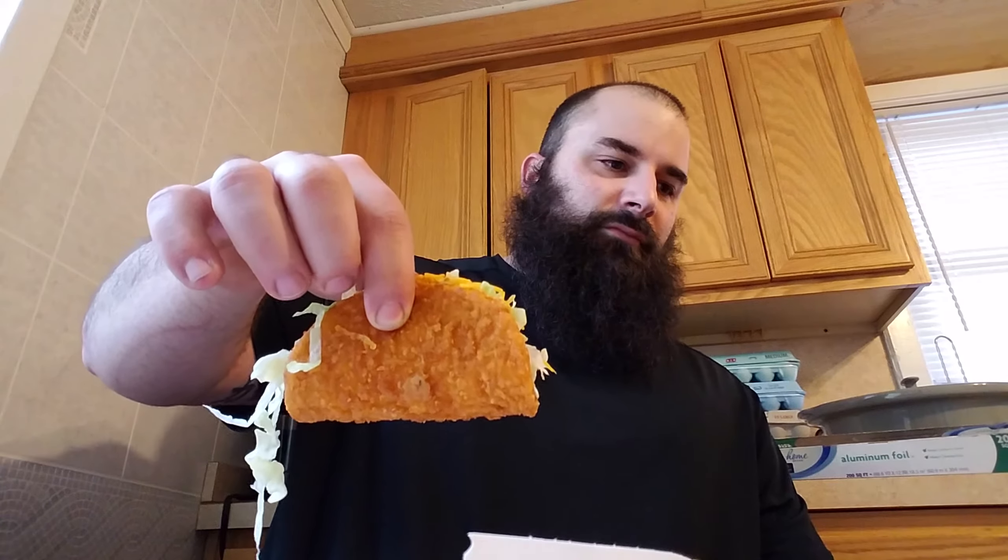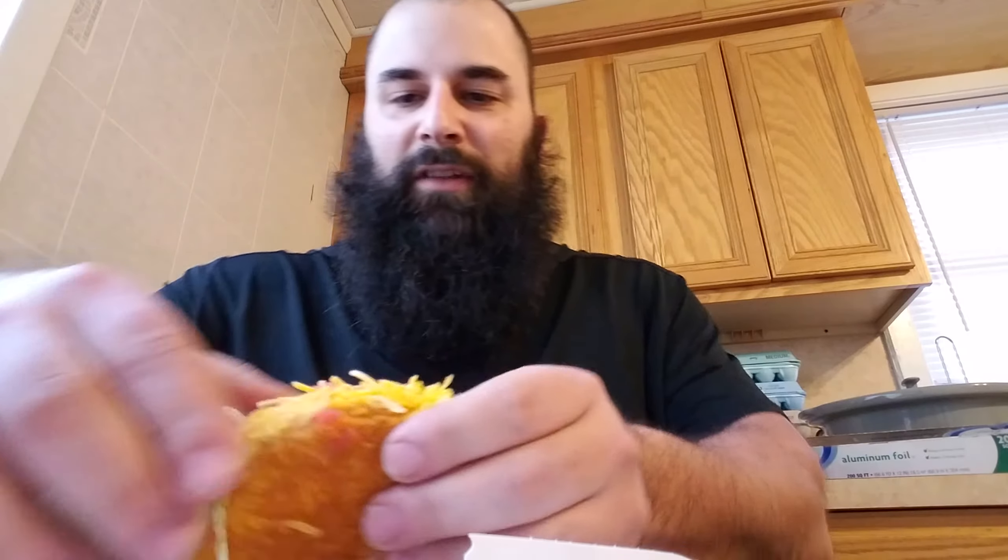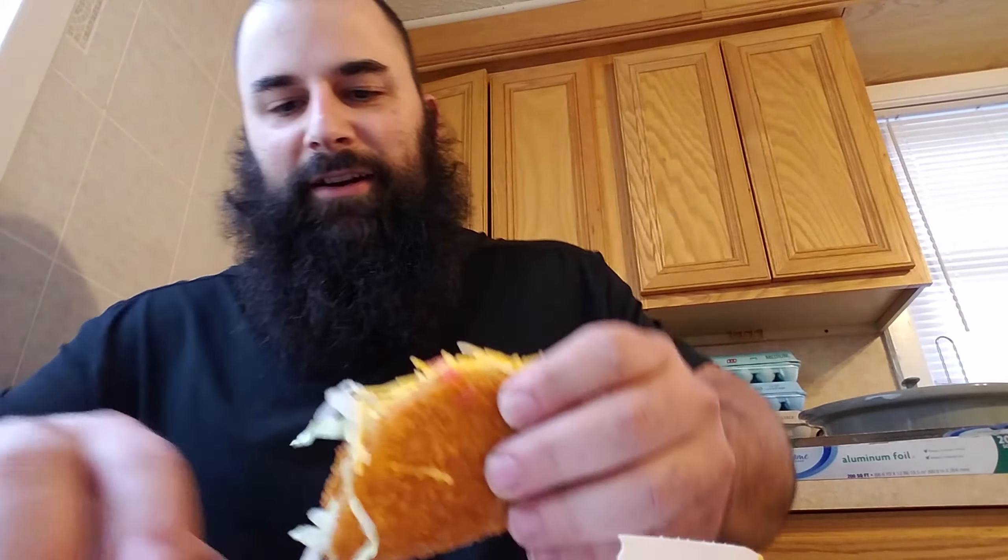My cat's down there coughing up a furball — I don't know if you can hear that. Anyway, we've got some cheese in there, the tomatoes all fell off, whatever. Let's dive in.